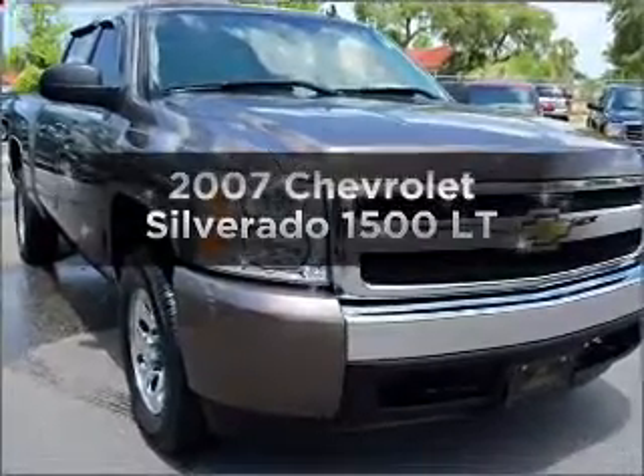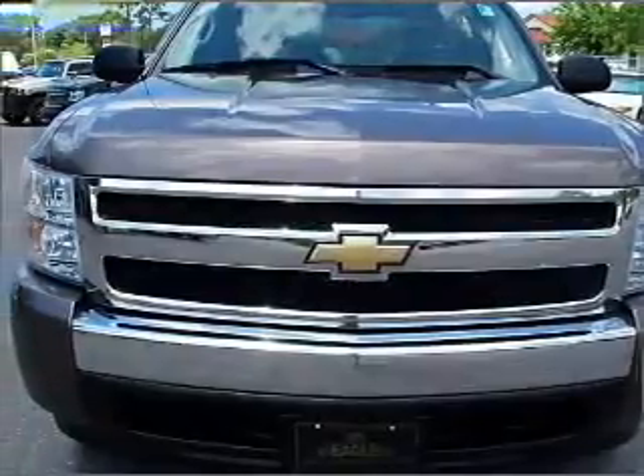Introducing the 2007 Chevrolet Silverado 1500. Everything you need under one roof with this great vehicle.